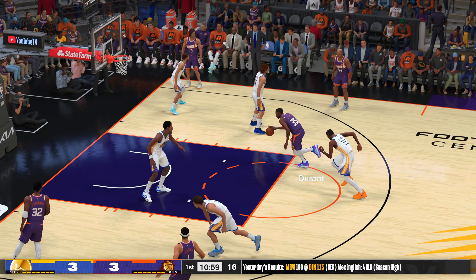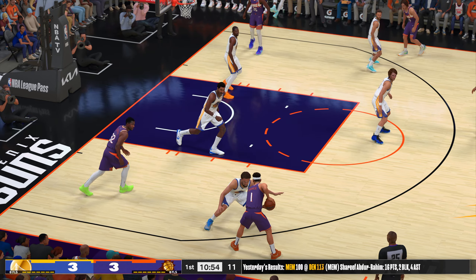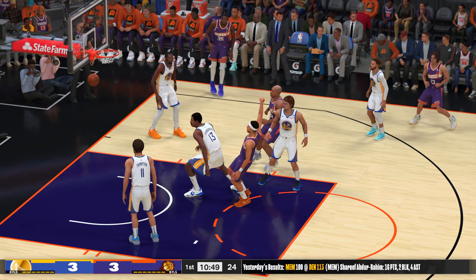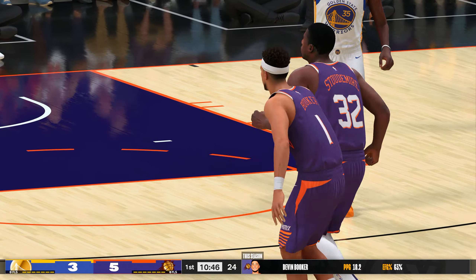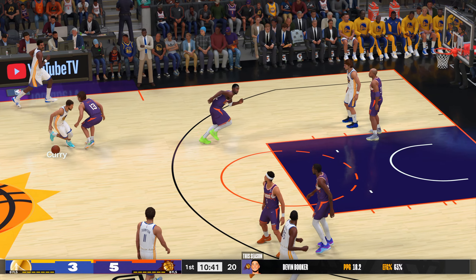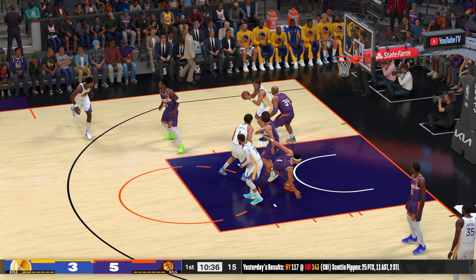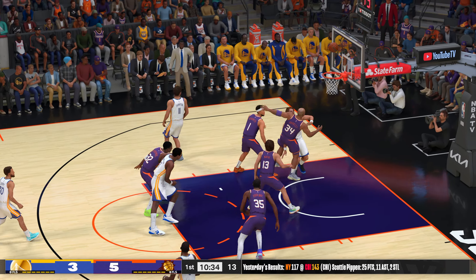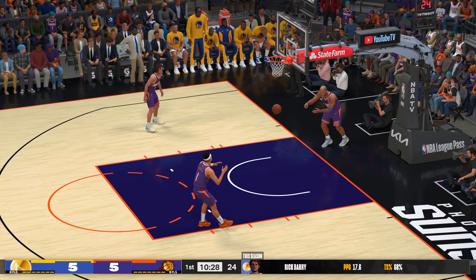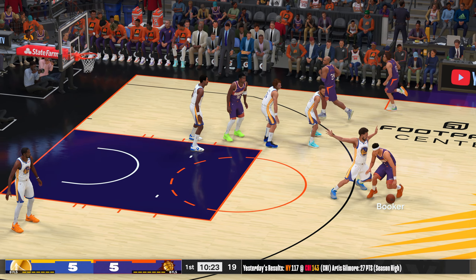Durant against Durant. Picks it out to Booker, shoots over Chamberlain — Booker, good! Booker's got five, showing off a little with the handles there. Man, is Booker fun to watch. Curry passes to Chamberlain. Here's Barry. Chamberlain trying to get open, sinks that one from the post. This is the attack mindset you want to see coming into the game — get your better scorer some easy looks so they can start to establish themselves.